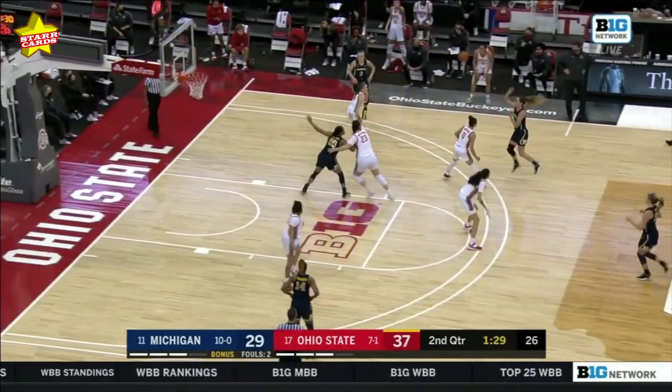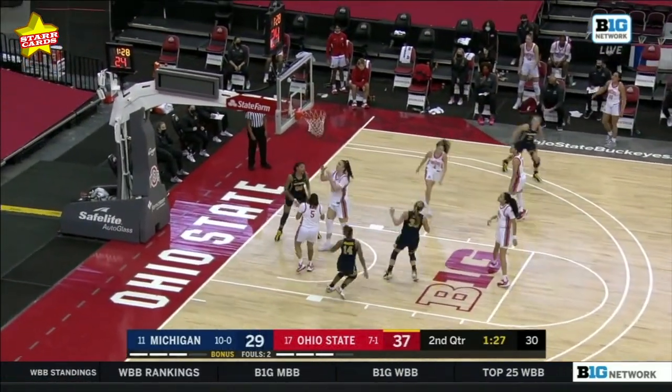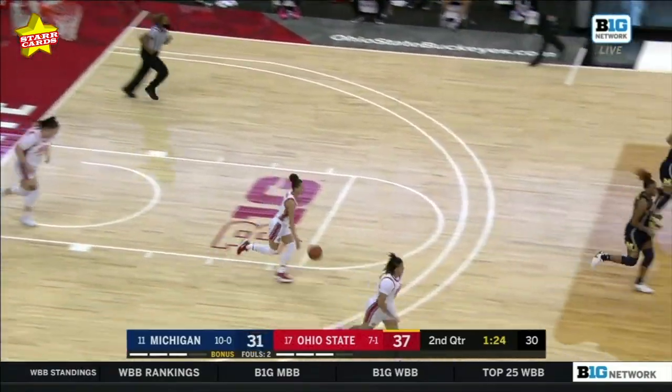Getting to the rim and finishing with that opposite hand, nice work. And Hillman, that's way too easy, now got 17 points.